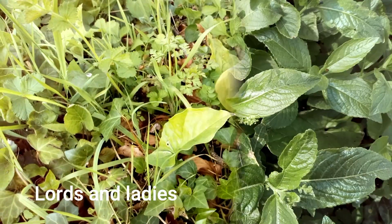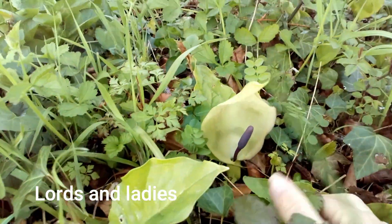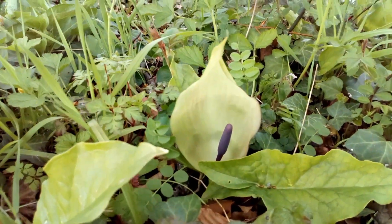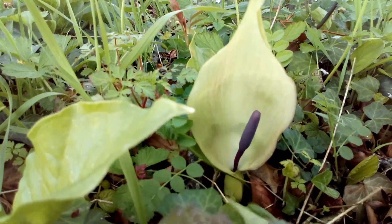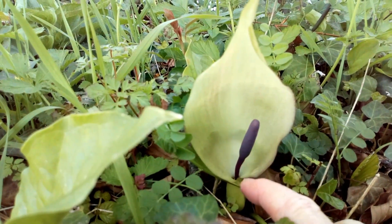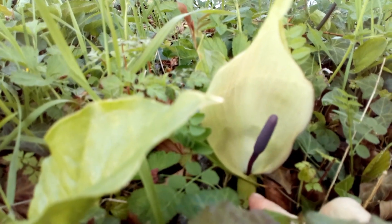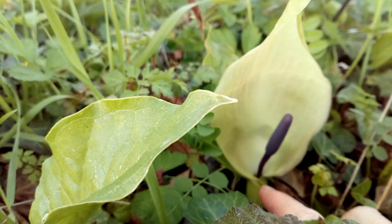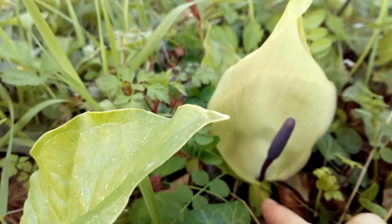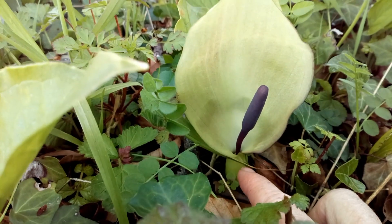Here we have lords and ladies. We have this arrow-shaped leaf and this very strange flower with a hood like a cowl. This thing here is called a spadix, and it also has a bulgy area down here — it's actually got a fly trap in it, so flies are attracted to go into the base.